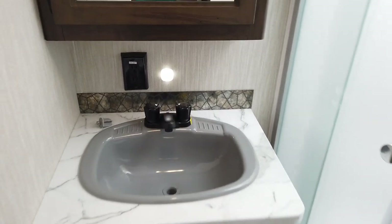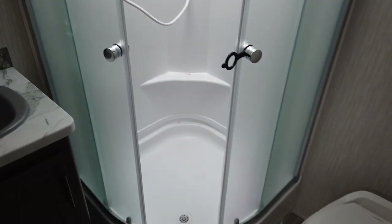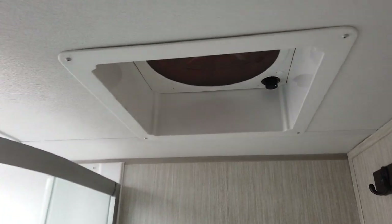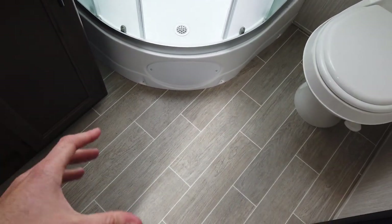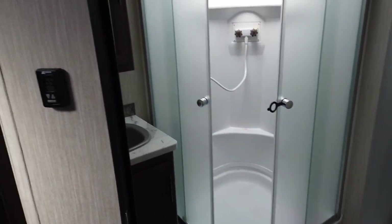The bathroom is all-in-one — it has a stand-up shower with a glass surround, so you don't have to worry about shower curtains. All Cherokee products have a nice full-trailer attic fan. There's a spot to hang your towels, a foot-flush stool, and the space in here is ample enough that you'll be able to change in the privacy of the bathroom.